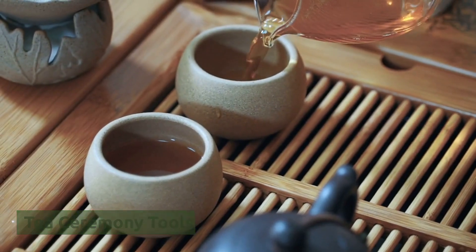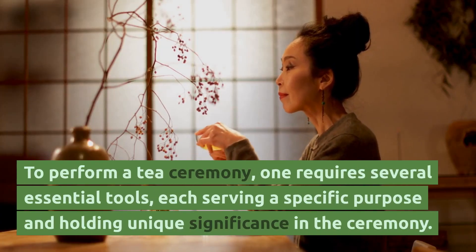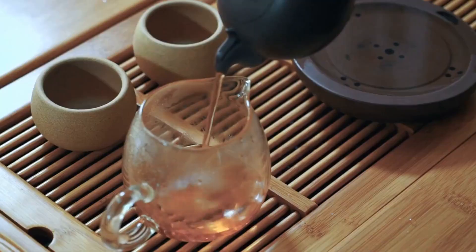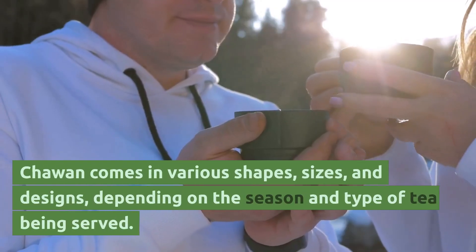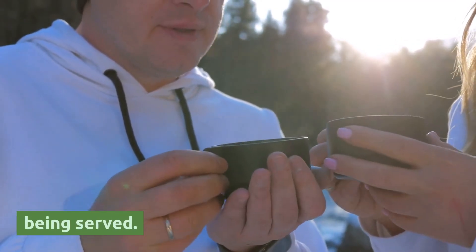Tea ceremony tools. To perform a tea ceremony, one requires several essential tools, each serving a specific purpose and holding unique significance in the ceremony. These tools include chawan, or tea bowl — a ceramic bowl used to serve tea. Chawan comes in various shapes, sizes and designs, depending on the season and type of tea being served.